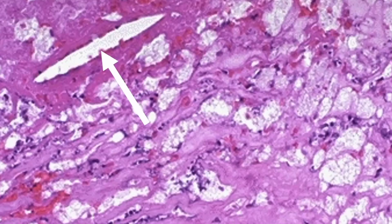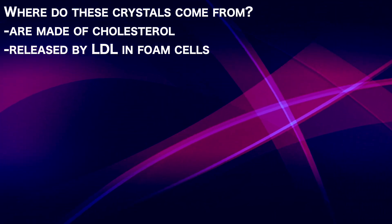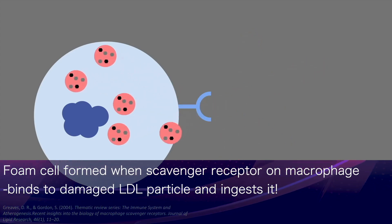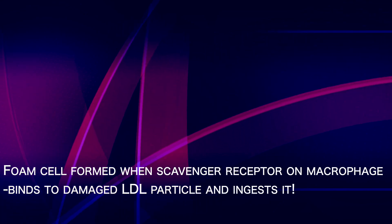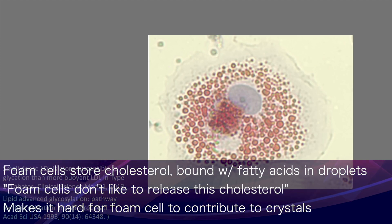This still leaves us with the question of where do these crystals — these elongated shapes that we see in atherosclerotic plaques — come from? It's been long accepted that they're made of cholesterol, which is released by LDL particles contained within bulbous structures called foam cells. Foam cells are formed when a scavenger receptor on a macrophage or a smooth muscle cell binds to a damaged LDL particle and ingests it. These foam cells then store the cholesterol bound with fatty acids in droplet form. Foam cells don't like to release this cholesterol — that's what makes them foam cells in the first place — which makes it hard for them to contribute to cholesterol crystals.